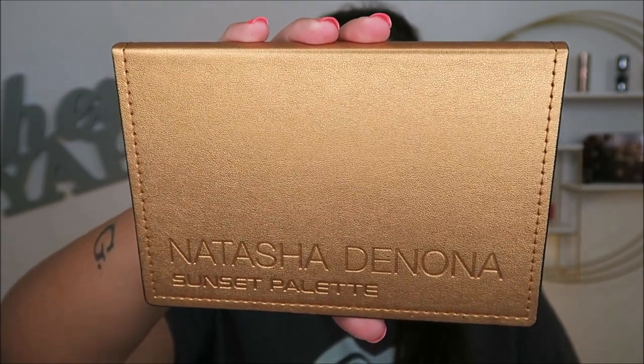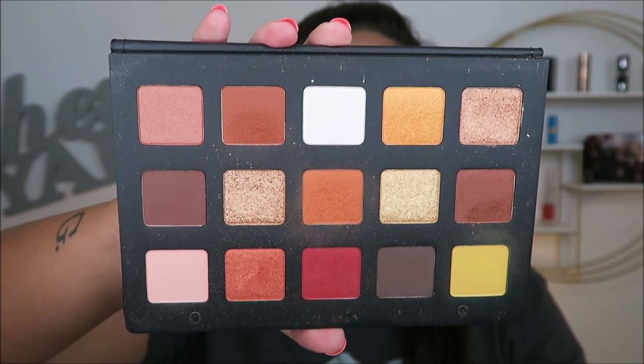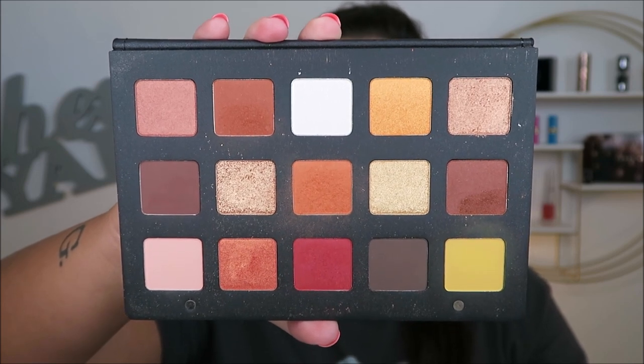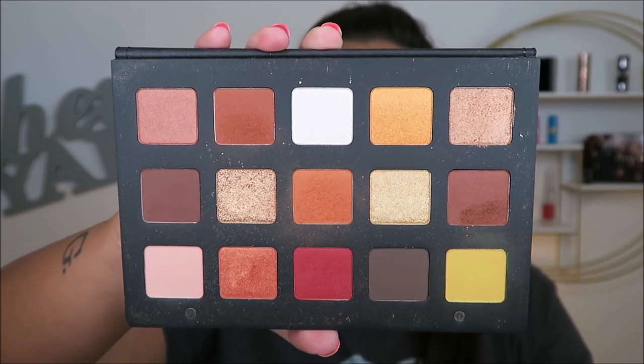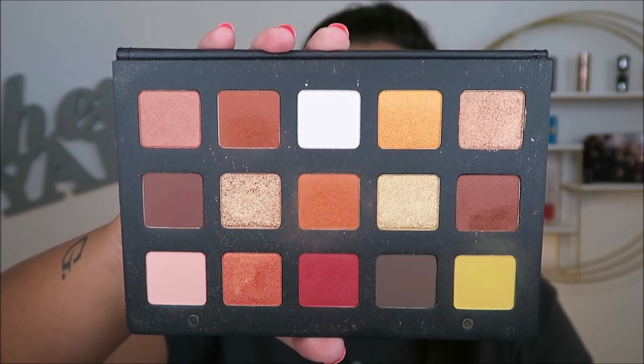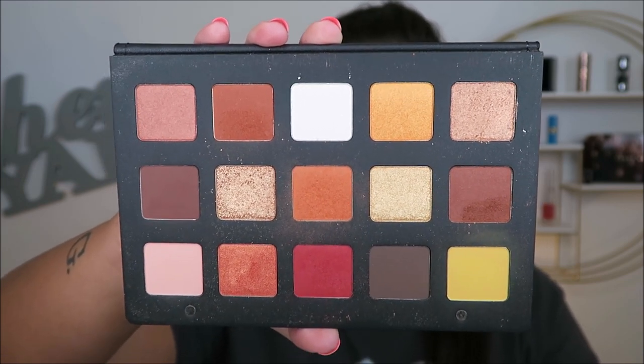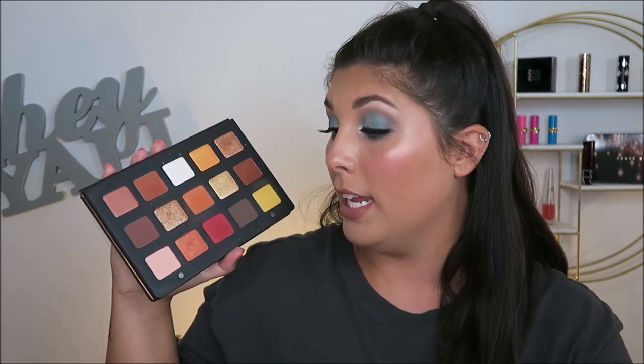Next I have this Natasha Denona Sunset palette. I definitely love the tones on this — these are some of my favorite shades to use, I'm such a warm tone makeup lover. However this palette is very, very expensive — it's like $130 and it is not worth that price at all. I hardly ever use it, and I definitely have these colors in more affordable palettes. I'm not gonna get rid of it just because it was so expensive — I'm gonna force myself to use it more. The only way I'll be getting rid of this is when it finally kaputs.